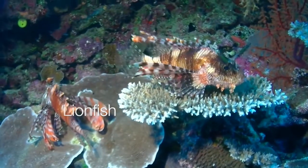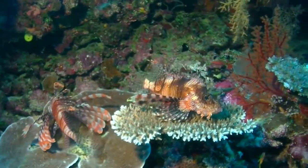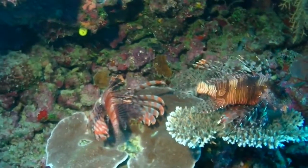Although lionfish are typically predators in the coral reef environment they occupy, they sometimes fall prey to sharks, grouper, and eels. Lionfish are slow moving and must rely on their coloration to warn off possible predators.